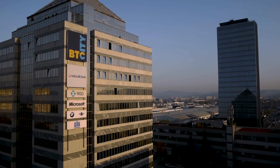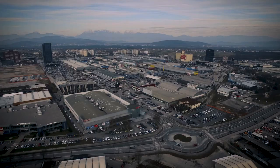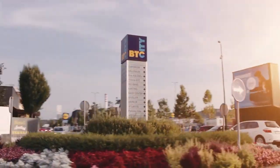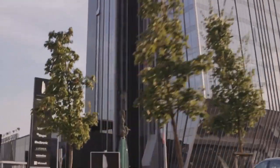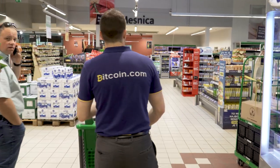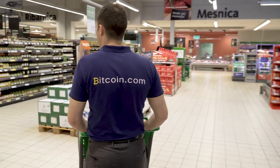Imagine a world where you could walk into a regular supermarket and pay with cryptocurrencies. In Slovenia, it is now possible to pay for any of the more than 20,000 products in a supermarket chain. We followed Roger Ver as he went to experience it firsthand.